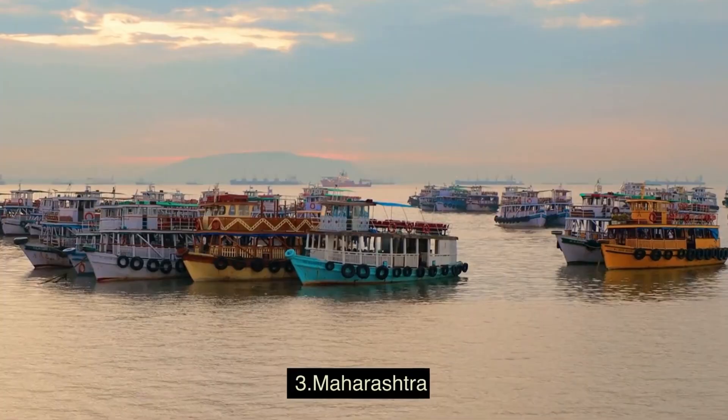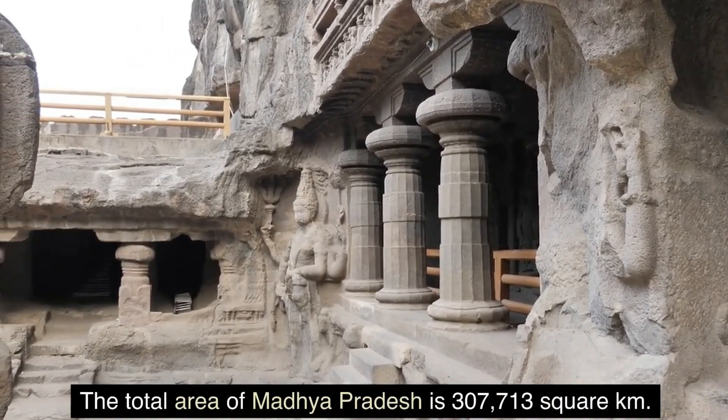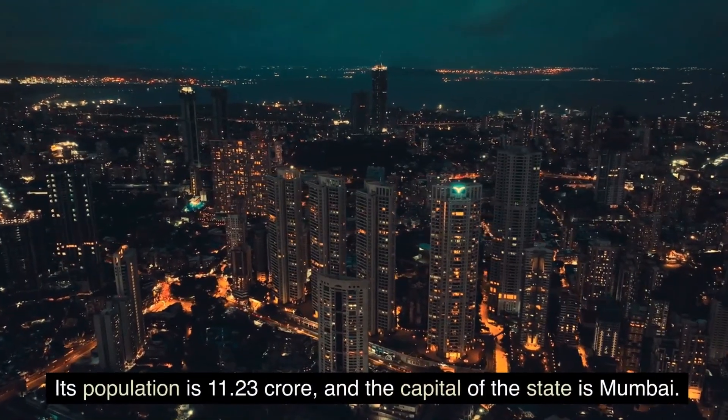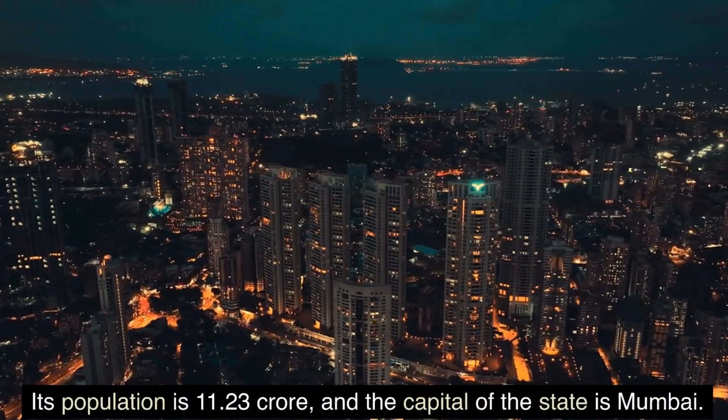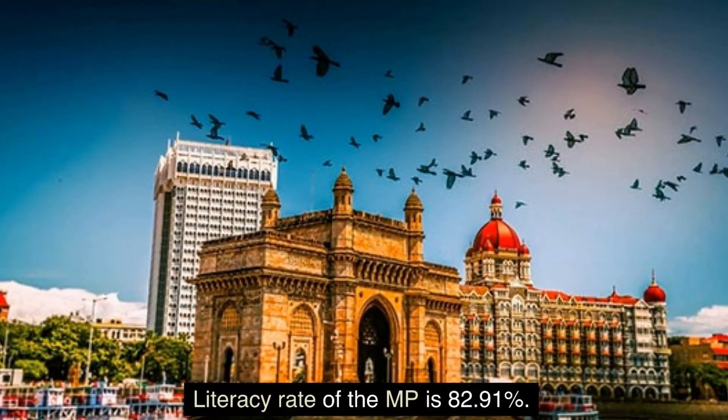3. Maharashtra. The total area of Maharashtra is 307,713 square km. Its population is 11.23 crore and the capital of the state is Mumbai. Literacy rate of the state is 82.91 percent.